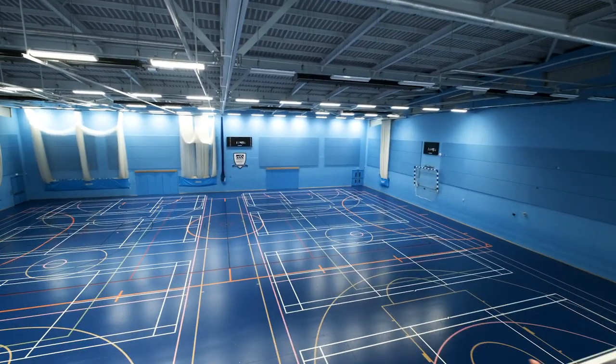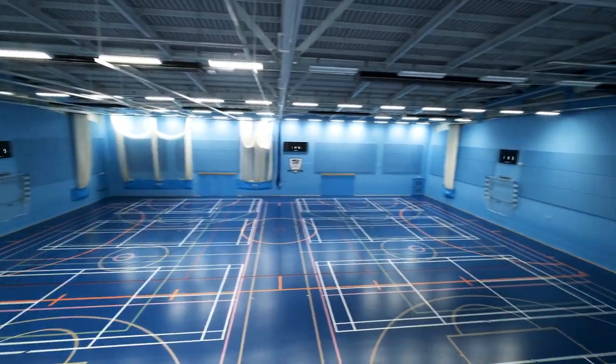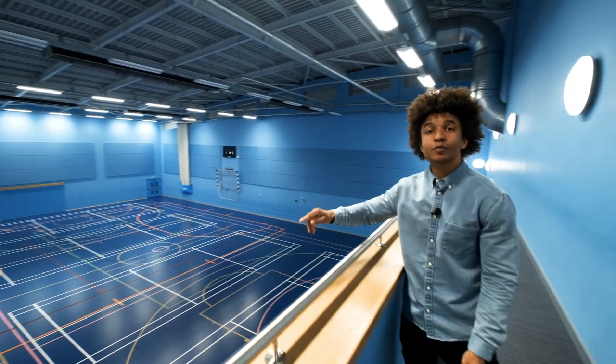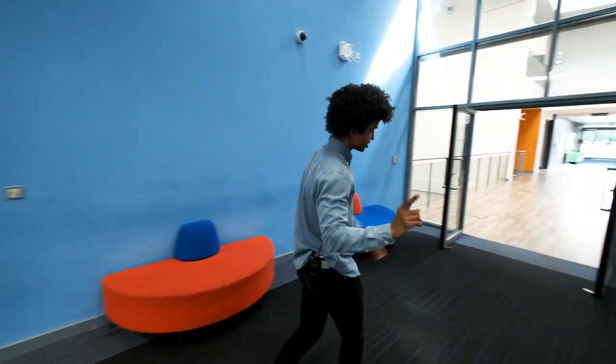Just imagine yourself here. The two basketball nets come down to make a full-sized basketball court. But as well as that, you have everything from futsal, netball, volleyball, even badminton as well. And many of you can do multiple sports at the same time.